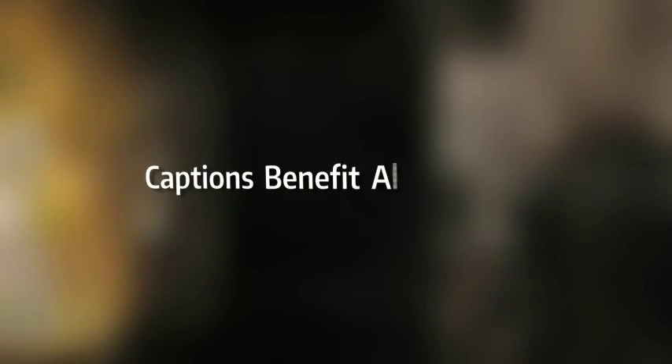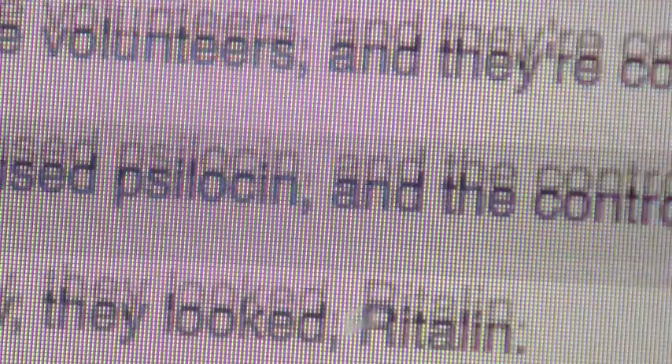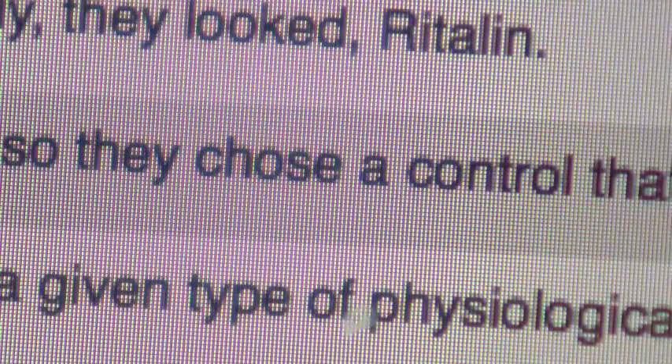Captions benefit all students. I was surprised when I canvassed my students and over 30% said they were using the captioning. And I know that there's not 30% hearing impaired or in need of it. I asked a couple of students and they said they wanted to see the words as well as hear the words.